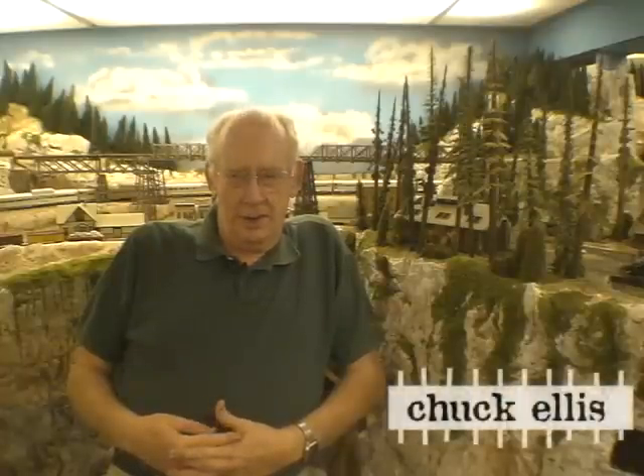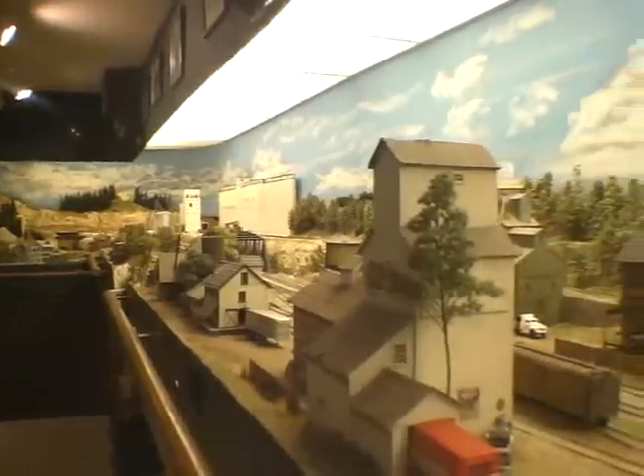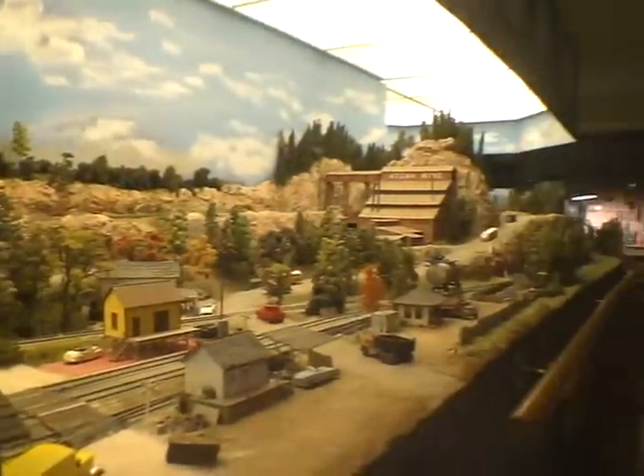This area that you'll see the most of was originally an open-air porch that my dad and I closed in in the early 60s. Then when we took over the house, we changed that around, made some modifications, and created the space for the railroad.